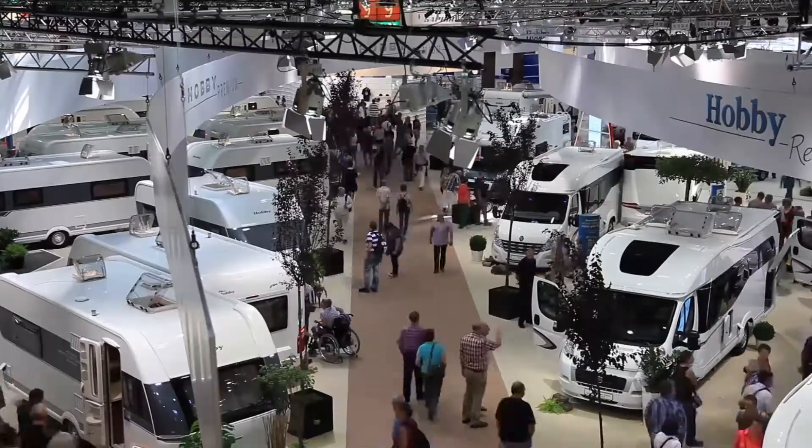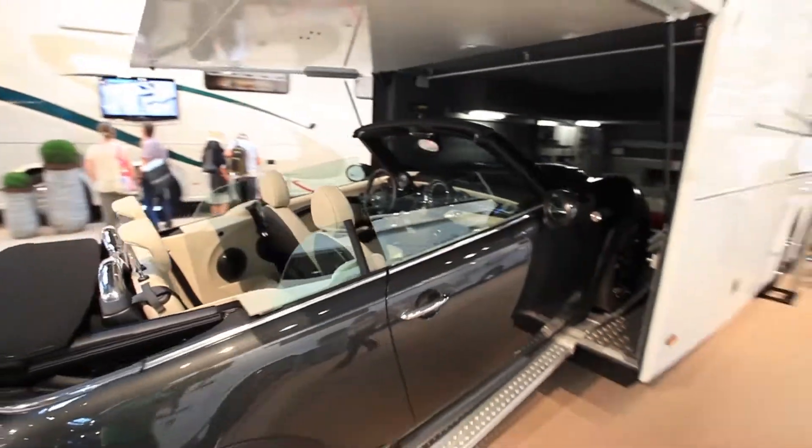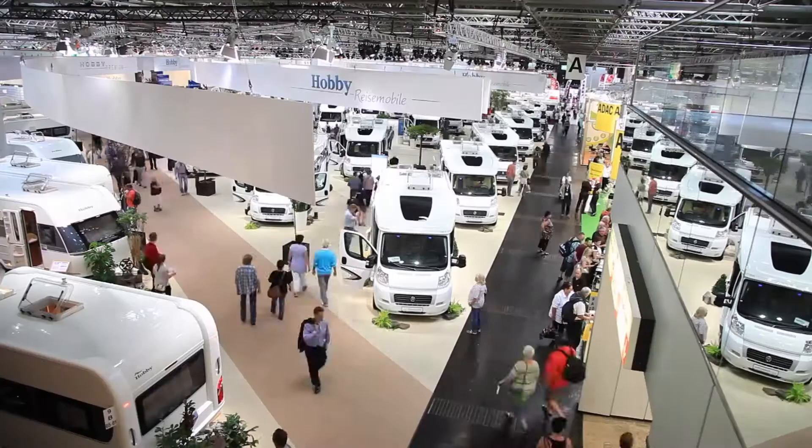We're here at the 2013 Caravan Salon in Dusseldorf — it's the biggest motorhome show in Europe. It's where a lot of the manufacturers launch new models each year. Let's go and take a look.